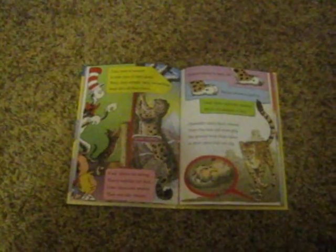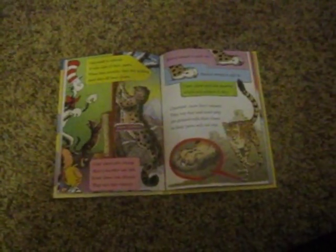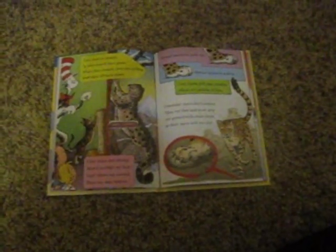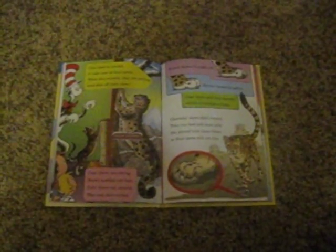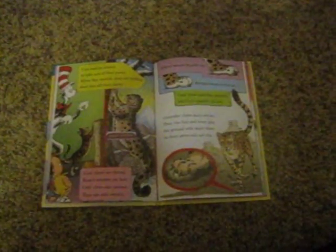Cats need to scratch to take care of their paws. When they scratch, they are pulling dead skin off their claws. Cats' claws are strong. Here's another cat fact: cats' claws can extend. They can also retract. Extend means to push out. Retract means to pull in. Cats' claws pull into sheaths, which are pockets of skin.